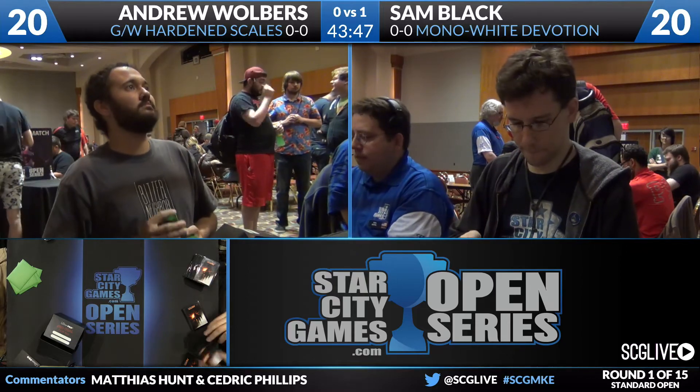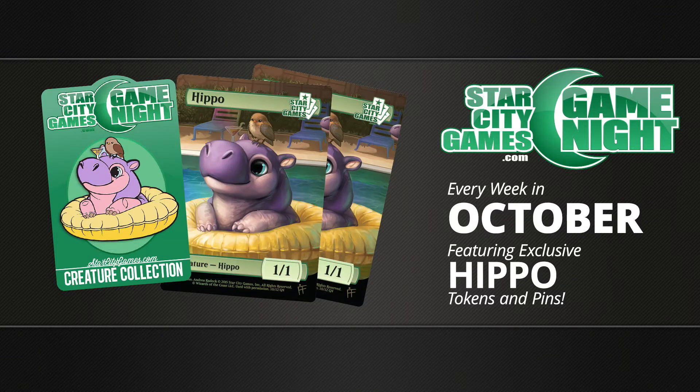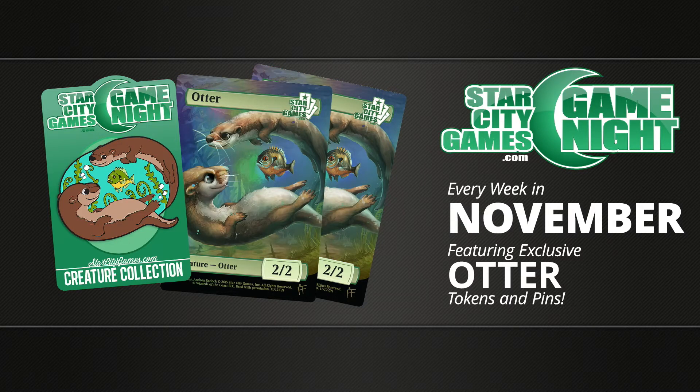In the meantime, we'll talk about Star City Games Game Night, a very popular promotion. For September it's a Kraken pin — and yes, 'Kraken' is actually an accepted pronunciation. For October they're doing a Hippo pin, which has been a long-fought request. For November there's Otter von Bismarck. Sign up at starcitygames.com/gamenight or contact your local Star City Games representative. In December there will be a special holiday-themed item.